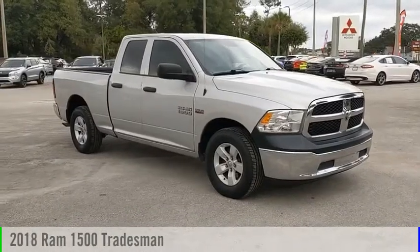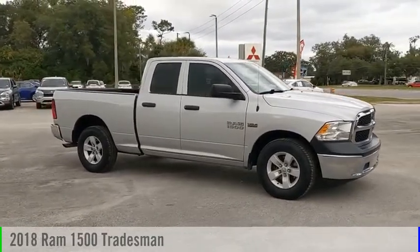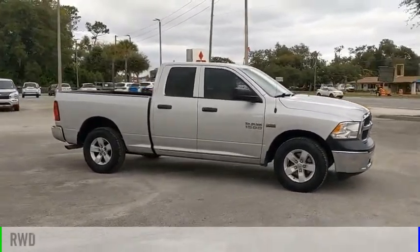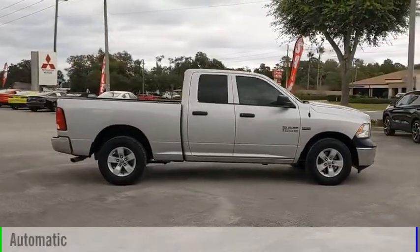Looking for the right vehicle? Check out the 2018 1500. This vehicle is powered by a rear-wheel drive, 8-cylinder, 5.7-liter engine and comes with an automatic transmission.